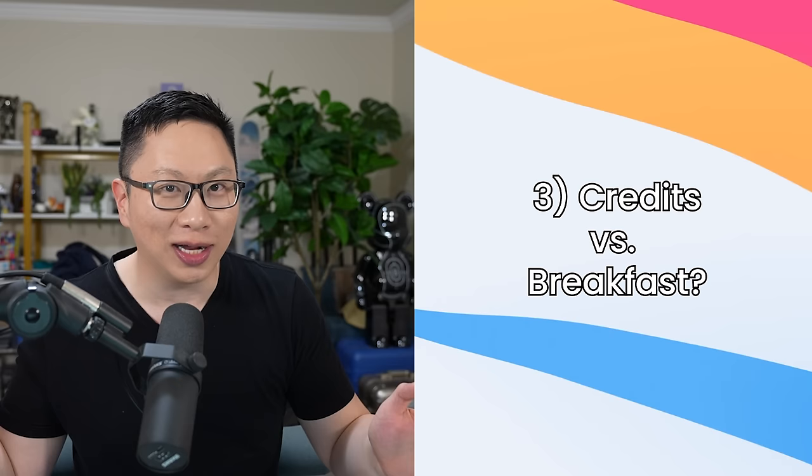If you made it to this point, leave a pancake emoji in the comments down below, and I'll try to heart it and also respond. Three questions: number one, which Hilton cards do you have? Number two, what's been your experience with status? And number three, do you prefer breakfast or the credits? Let me know in the comments below. Hit the like button, consider subscribing, and I hope you liked it — see you next time.